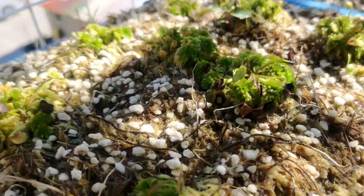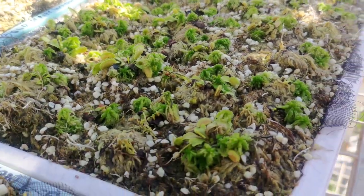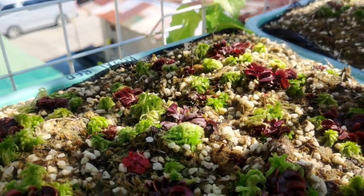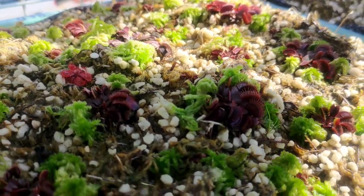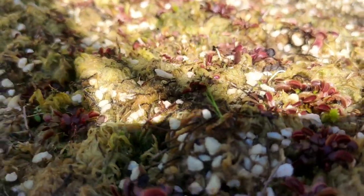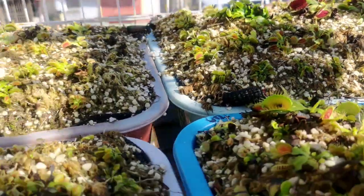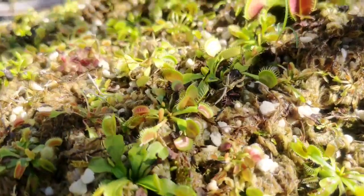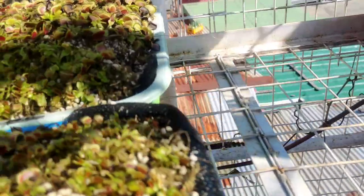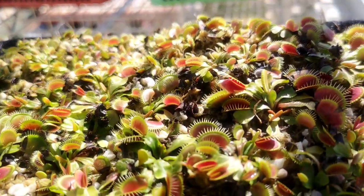To give you solid advice: for Venus flytraps, 90% of them love full sun. But if it is newly propagated, I suggest you put them in a shaded area until you see new growth, then expose them gradually until they can manage more sunlight. At night, you don't need to put them inside or in a special area — just leave them in their spot. If you want to be more cautious, you can put them inside a cage or greenhouse so they're protected from critters, cats, and birds.